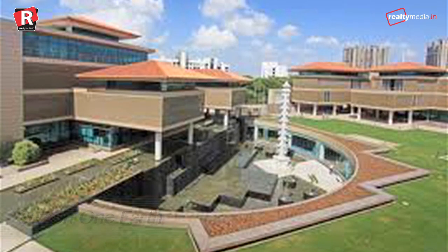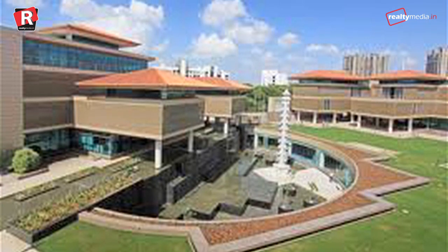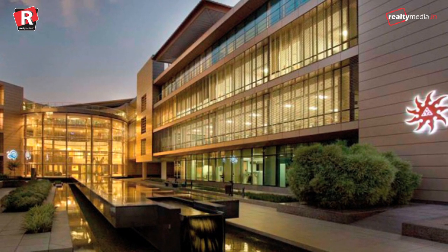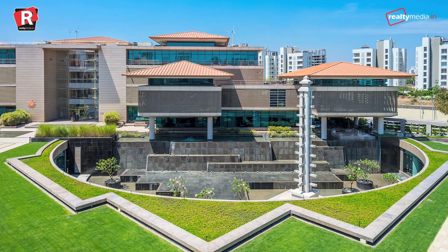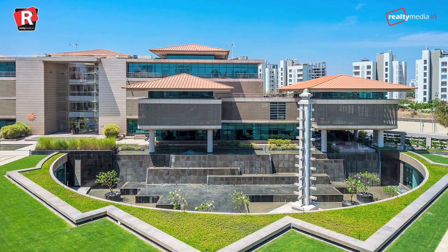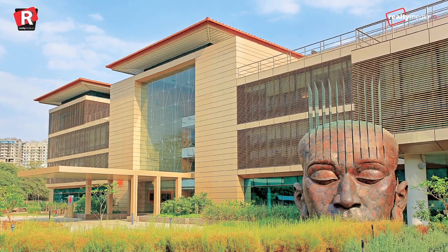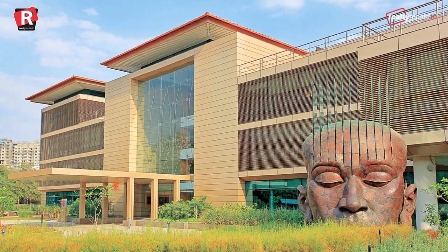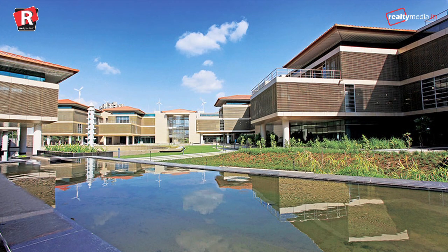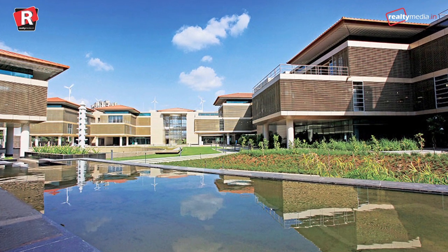Suzlon One Earth, Pune. This is one of the unique offices located in Pune, designed by Christopher Charles. Spread over 10 acres, this structure is one of the largest green building projects in the country and is one of India's first buildings to be LEED — Leadership in Energy and Environmental Design — certified for renewable resources. The campus has 18 hybrid wind turbines that fulfill 7% of the total energy consumption, and the rest of the energy demand is met from off-site wind turbines. The structure is designed to ensure maximum daylight exposure, thereby reducing artificial lighting consumption.